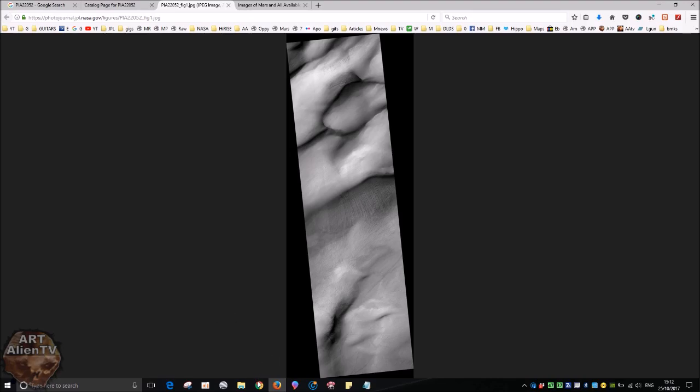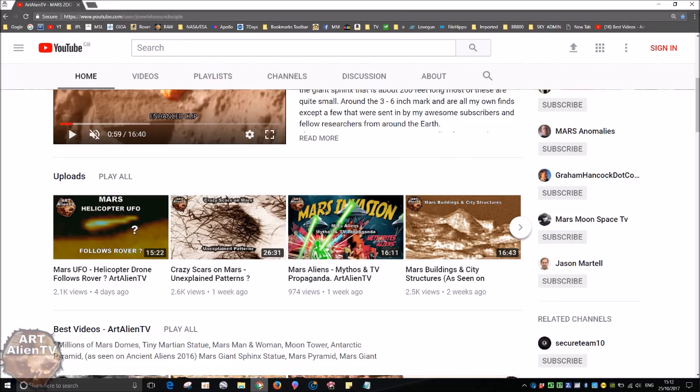This is kind of a follow-up from that video I did about a week ago — the crazy scars on Mars, which are also supposedly caused by carbon dioxide or something like that. But that's well worth looking at. I'll have a link to that video at the end of this one. Those black scars that kind of look like someone's drawn on the photograph with a crayon or something — absolutely insane.